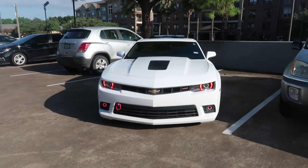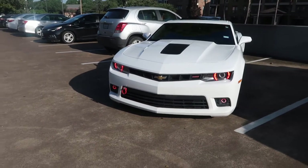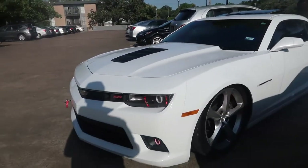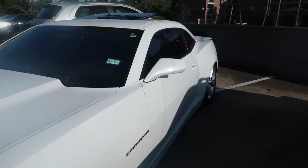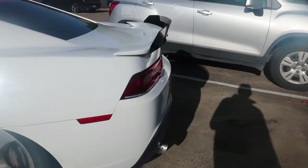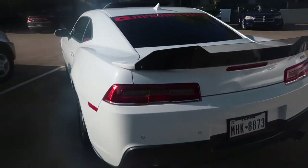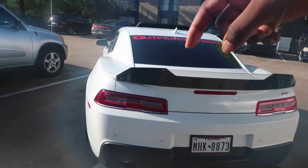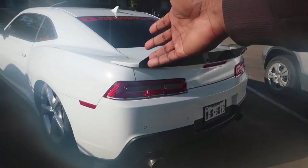Alright guys, so here we have my 2015 Camaro 2SS. It is currently bagged on Airlift Performance 3P bags. I have the ZL1 add-ons wicker bill on the rear end, just connected to the stock spoiler that comes with the car.